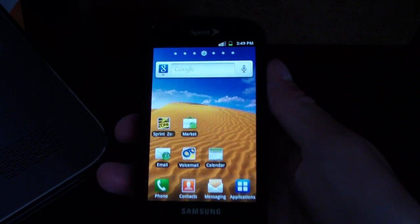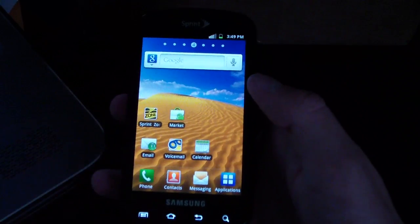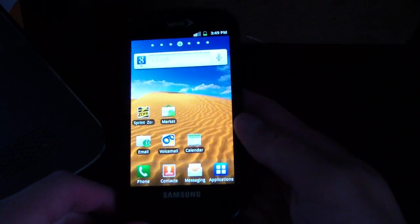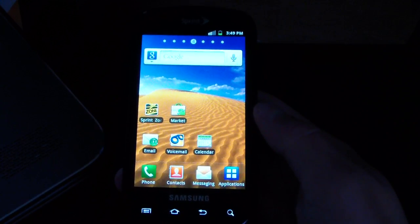Hey everyone, QBKing77 here from the AC Syndicate team, here to do an updated review video of Gingerbread EI22 and Android 2.3.5 on the Samsung Epic 4G. This is completely stock, but this is the official update from Sprint.